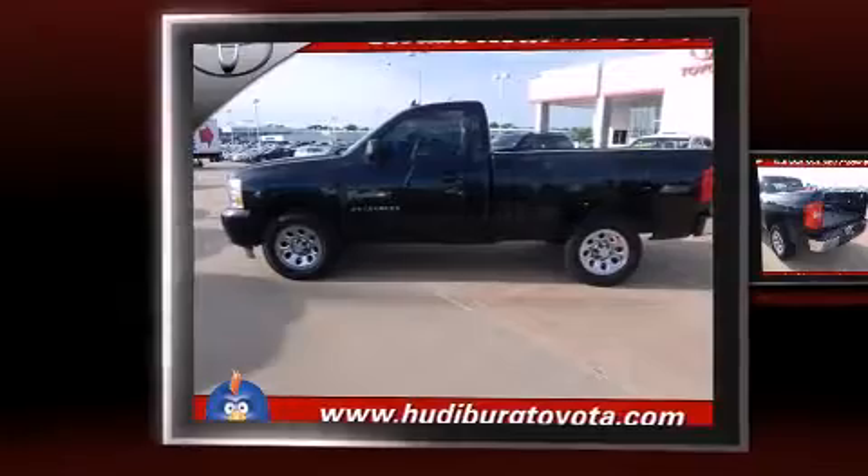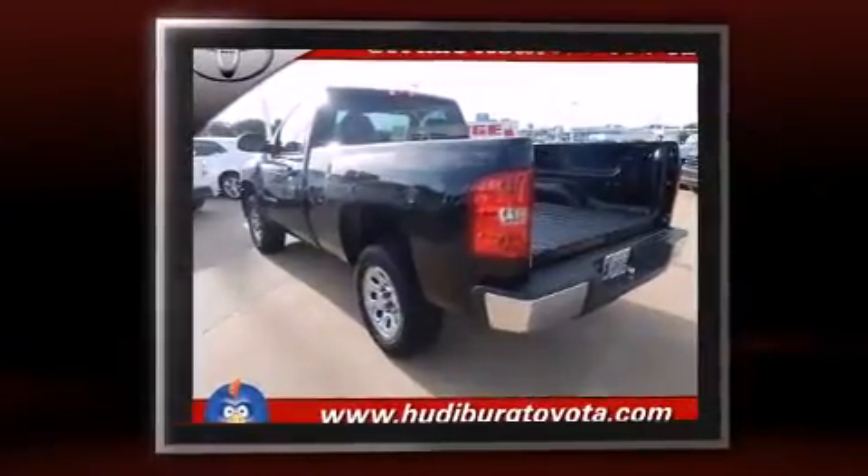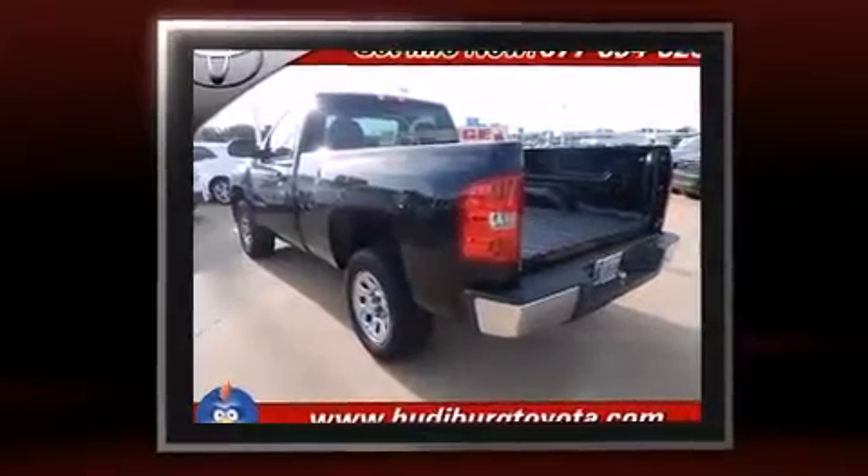Introducing the 2008 Chevrolet Silverado 1500. Smooth gear shifts are achieved thanks to the refined six-cylinder engine, providing a spirited yet composed ride and drive.